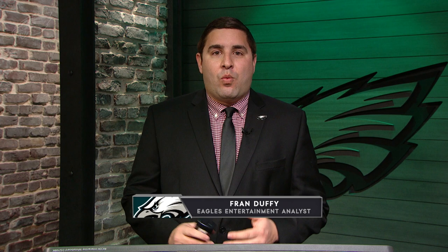Welcome to the Film Room presented by Lincoln Financial Group. I'm your host Fran Duffy and today we're going to take a look at Eagles defensive tackle Hassan Ridgeway. He's actually been here for the last couple of years and what we've seen from Hassan Ridgeway so far with the Eagles defense is that he has been a disruptive player when he's been on the field. He's been injured the last couple of years so he's missed some time, but whenever he's been out there he's been a nice key cog of that defensive front. He's got a very versatile skill set that I remember seeing all the way back in his college days at the University of Texas.